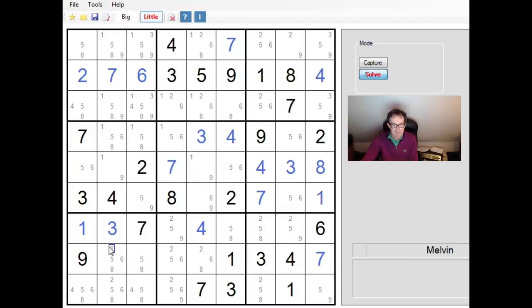Looking at column two, if we look at the numbers one, five, eight, and nine as we come up the column: this square is a one or a nine, this is a one, five, eight, or nine, this is a one, five, eight, or nine, and this square is a five or an eight. So there is a bent quadruple on the numbers one, five, eight, and nine.